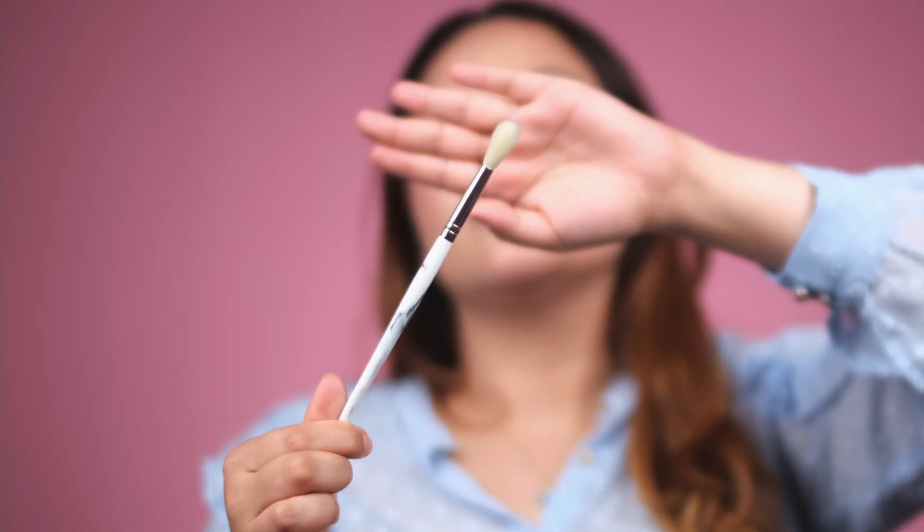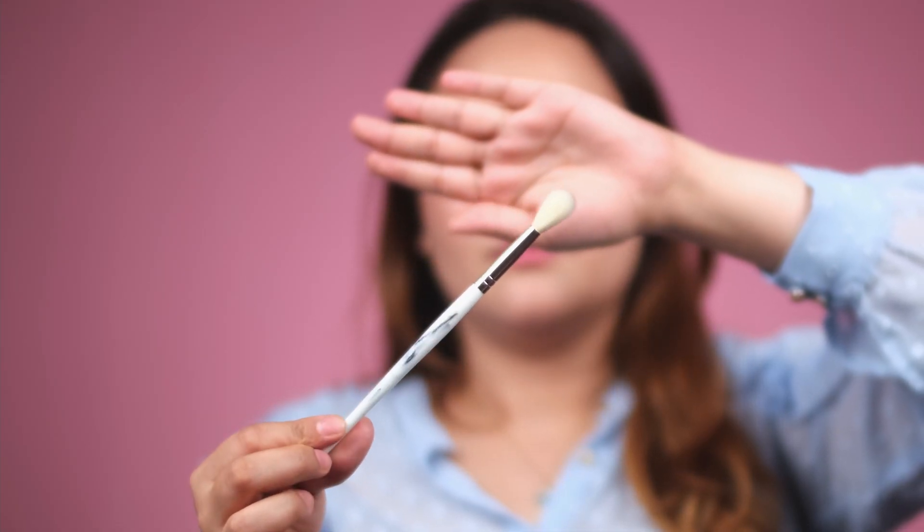The last face brush in this set is the highlighter brush. It's very fluffy and soft, and it's the only one in this set which has white hair in it.